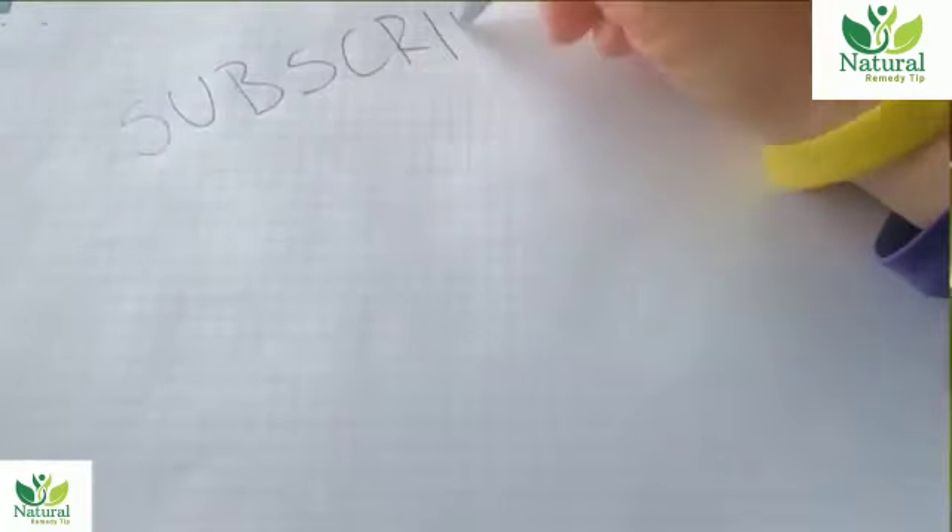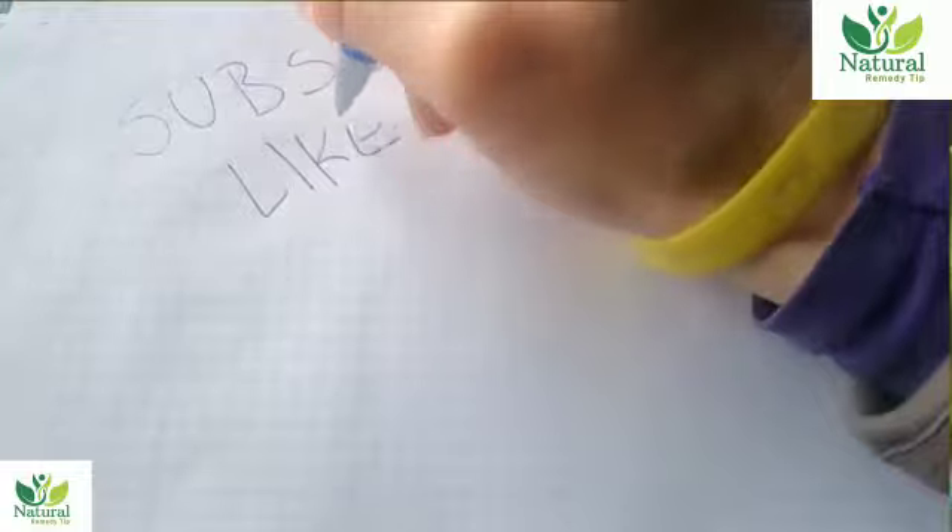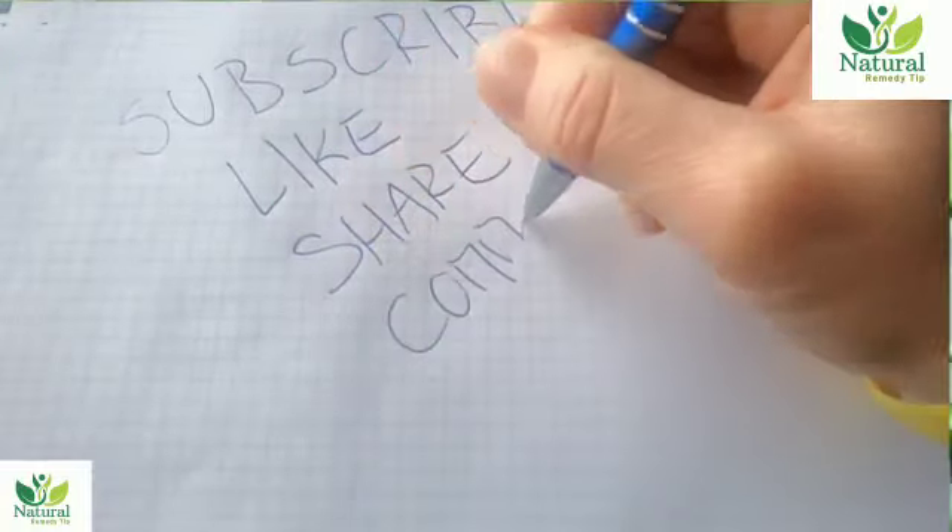That's it for this video. If you enjoyed it, please like and share with your friends so they can also benefit from watching. Thank you.